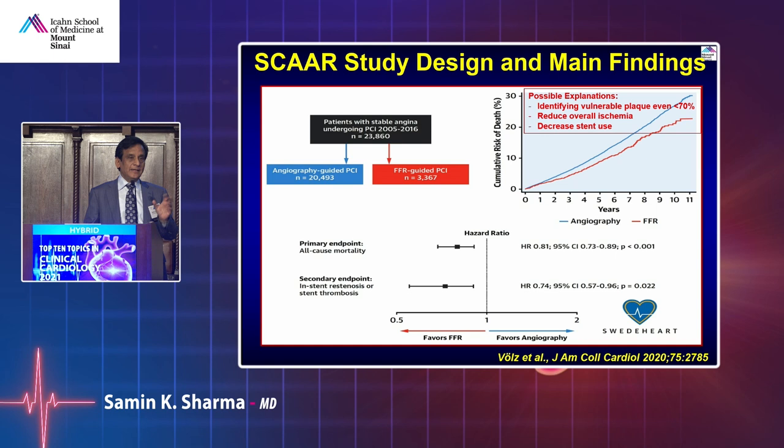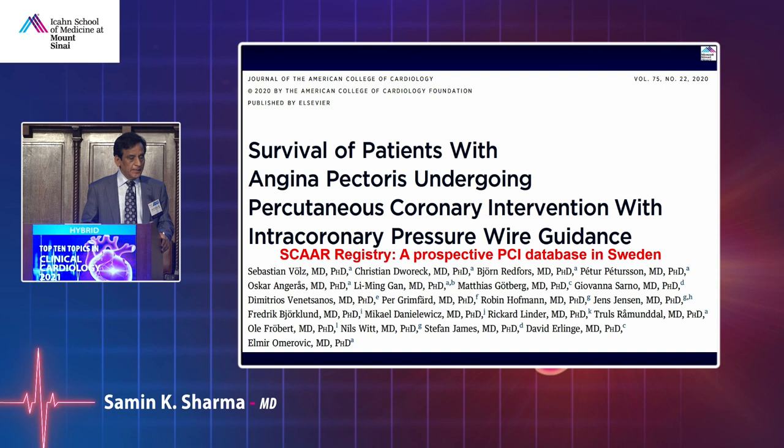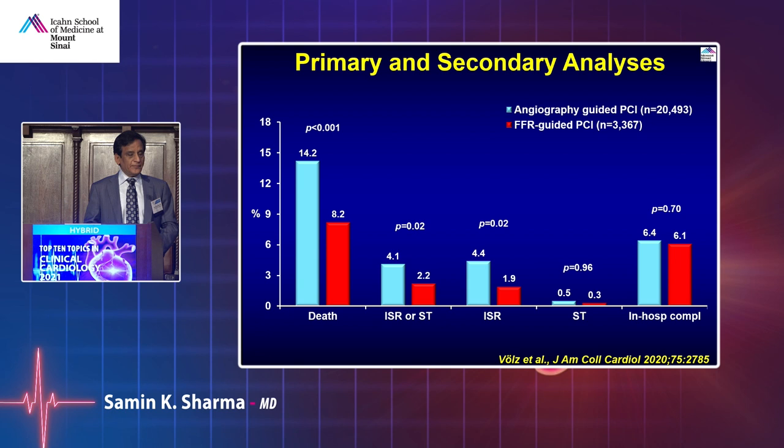With angio-guided PCI, you do fewer PCIs — but many times a lesion looks 50-60% yet is lipid-rich and hemodynamically significant. FFR is positive, you put a stent. Key benefits include vulnerable plaque identification, reduced overall ischemia, and decreased stent costs. The SCAR registry confirms this: angio-guided versus FFR-guided PCI shows FFR-guided is better, with mortality at one year of 0.6% versus approximately half with FFR-guided.